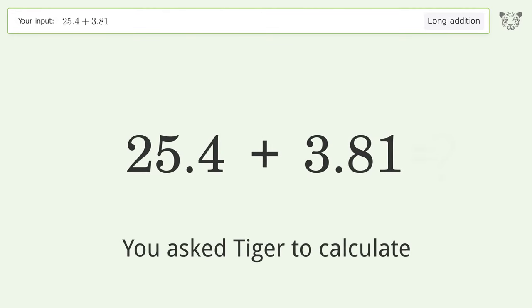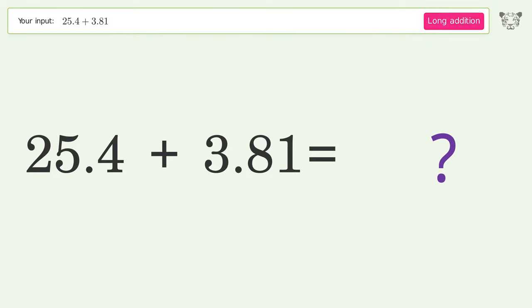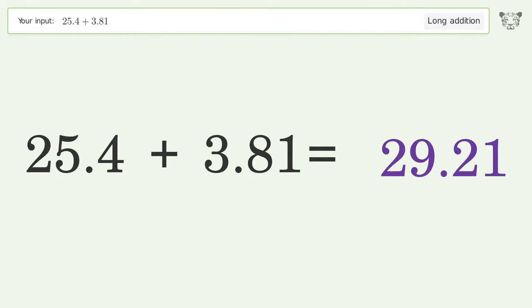You asked Tiger to calculate. This deals with long addition. The final result is 29.21.